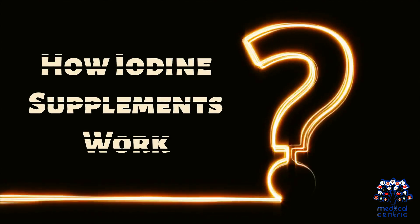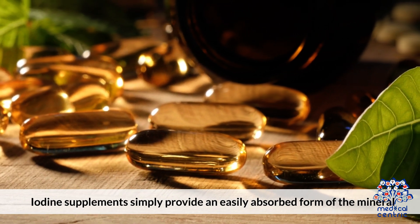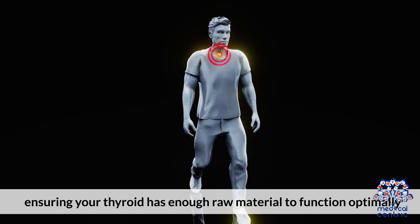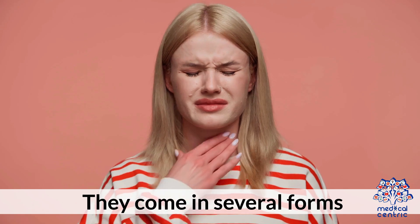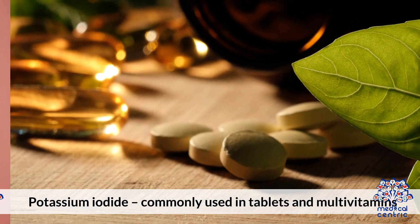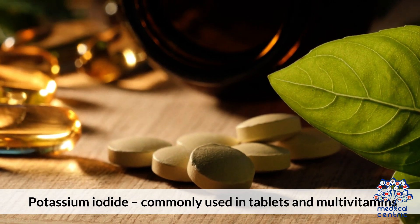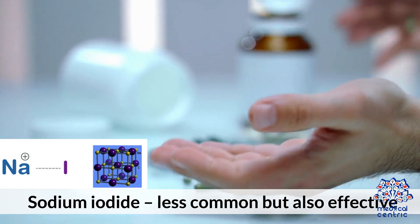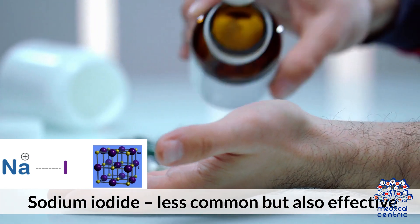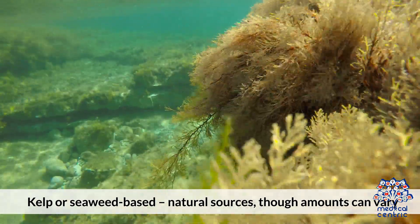How iodine supplements work: iodine supplements simply provide an easily absorbed form of the mineral, ensuring your thyroid has enough raw material to function optimally. They come in several forms: potassium iodide, commonly used in tablets and multivitamins; sodium iodide, less common but also effective; and kelp or seaweed-based supplements, which are natural sources, though amounts can vary.